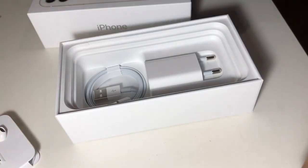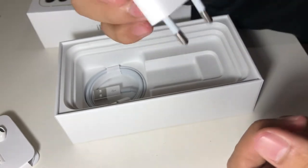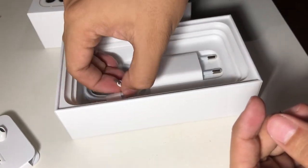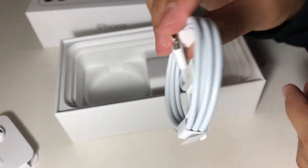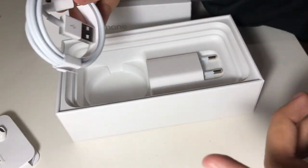Hindi naman siya nasisira so itatabi ko muna ito dito muna siya. And then nandito yung USB — ito yung charger, saksakan. Nandito nga yung charger and yung USB. This is the USB — ito yung kailangan ko ngayon kasi bibigay ko yung luma ko kay mama.